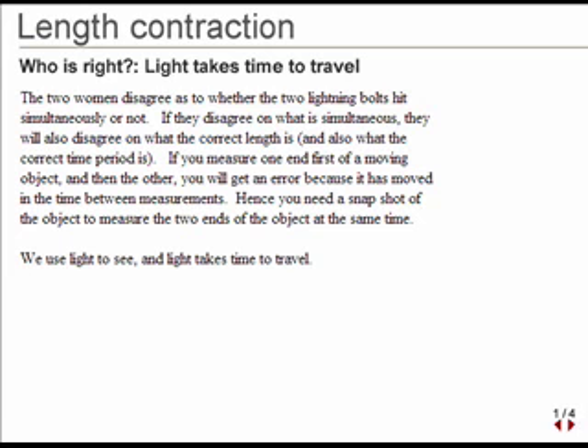One consequence of special relativity is that an object is largest in its rest frame. Observers seeing an object move see it shorter in the direction of motion. This is length contraction. This is a very short version.